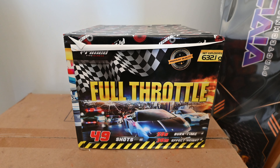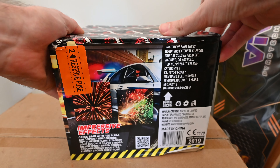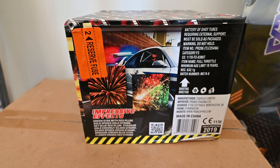Next we have Full Throttle by Primed Pyrotechnics. This is a 49-shot cake with a net explosive content of 632.1 grams. The ball size is 25 millimeters, it's got a burn time of 50 seconds, the effects go 30 meters up into the air, and it's a category F3 piece.